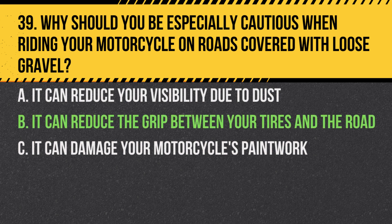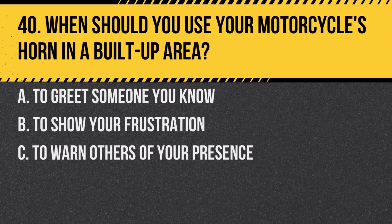Answer: B. It can reduce the grip between your tyres and the road. Loose gravel can be unstable and increase the risk of skidding.